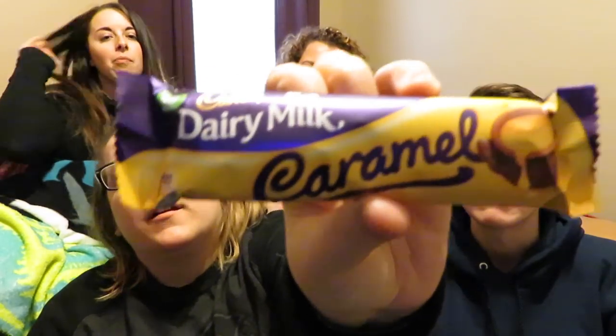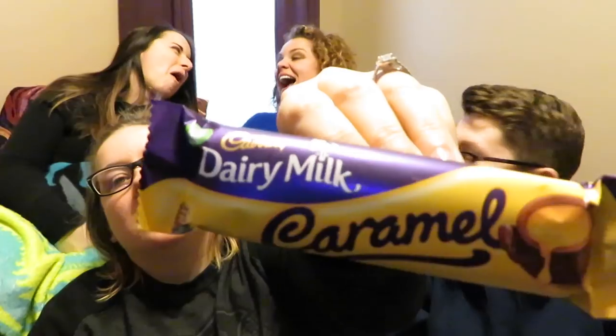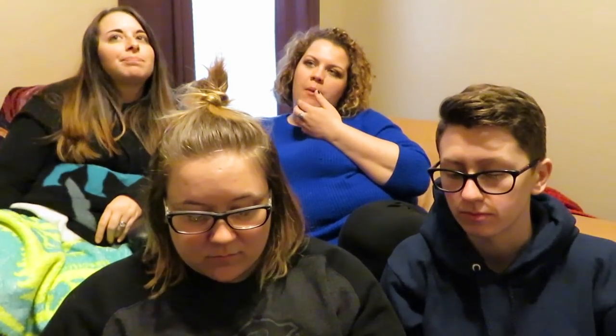This is a nice simple Cadbury Dairy Milk Caramel. Oh I'm gonna like this! What did you give the Star bar? I said seven. I'll give it a five. I'll go six. Nothing has really been like 'oh my gosh' — but also I'm not really a chocolate kind of girl.